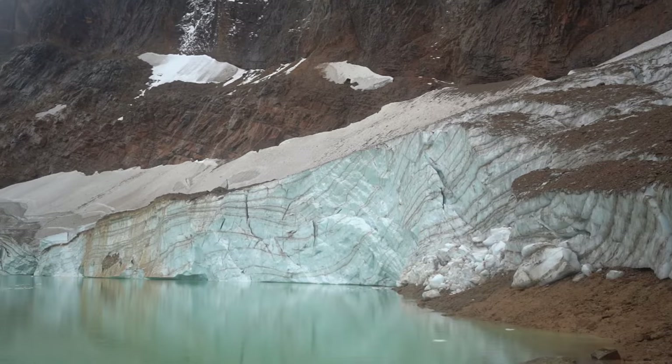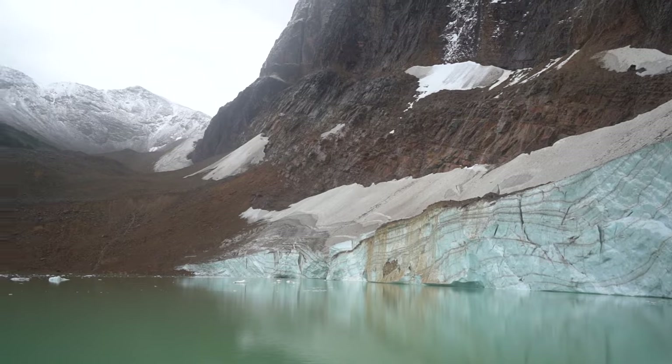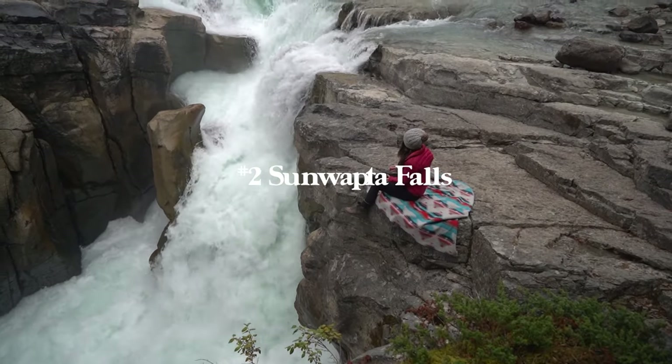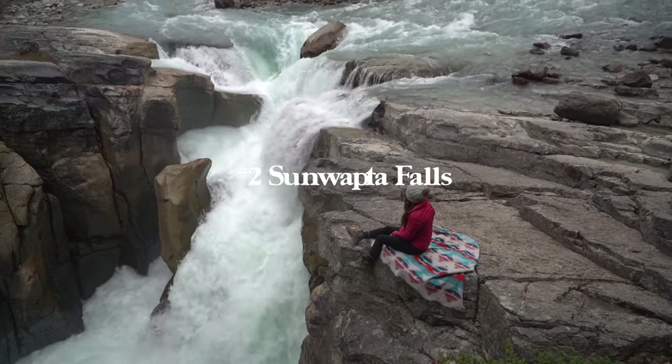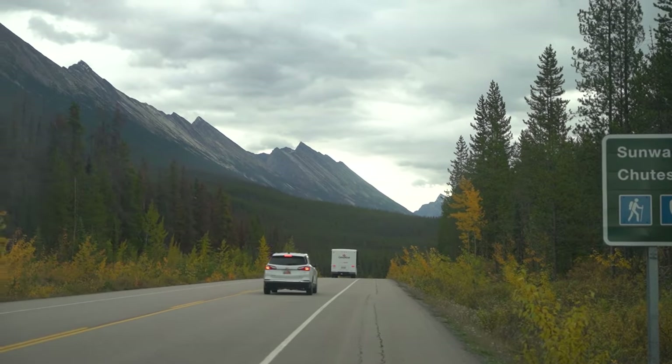It feels like it's miles above the water — it's such a powerful mountain and it actually tops out at 11,034 feet. Please just remember to leave no trace when you're visiting these places so we can enjoy them for decades and decades to come.